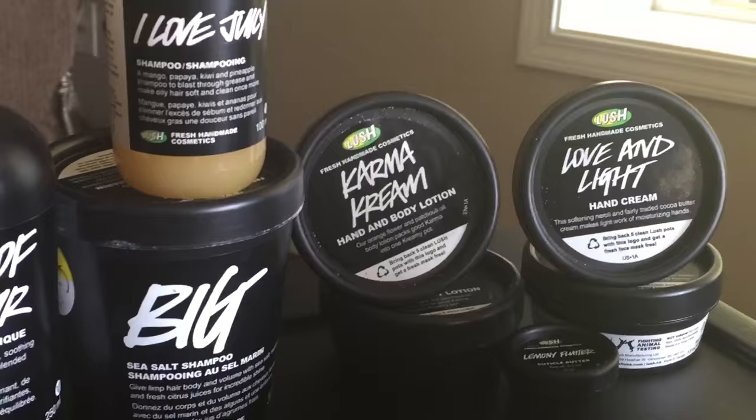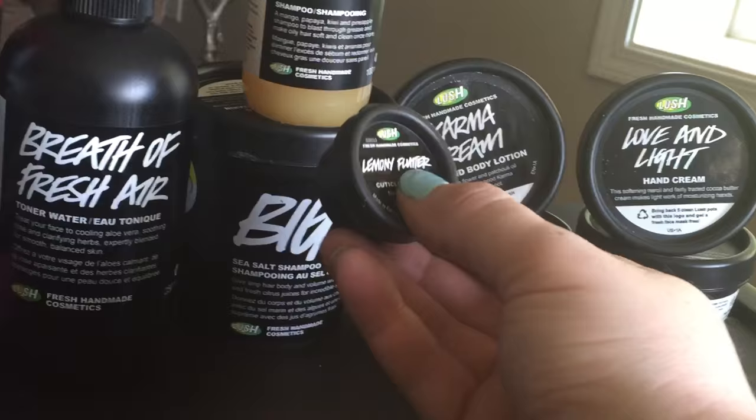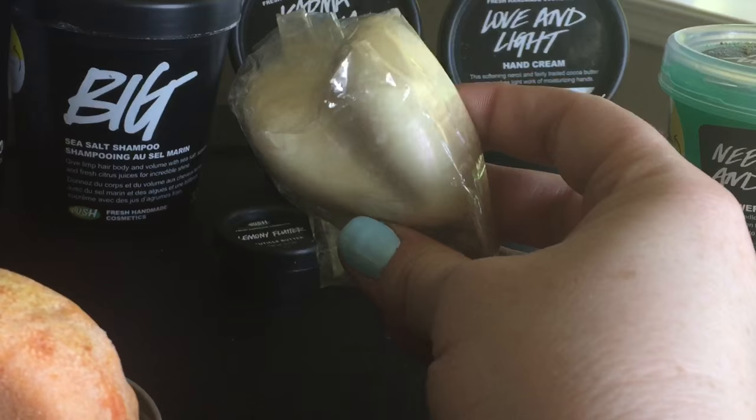A couple of other items that came in box sets: the Karma Cream hand and body lotion and the Love and Light hand cream — they're both beautiful. Karma Cream is one of their most popular scents. There's also a small sample of Lemony Flutter cuticle butter, which I love; I even use it on my heels. Then there's Shimmy Shimmy — it's a solid body lotion with lots of shimmer, which is why it's not really my favorite.